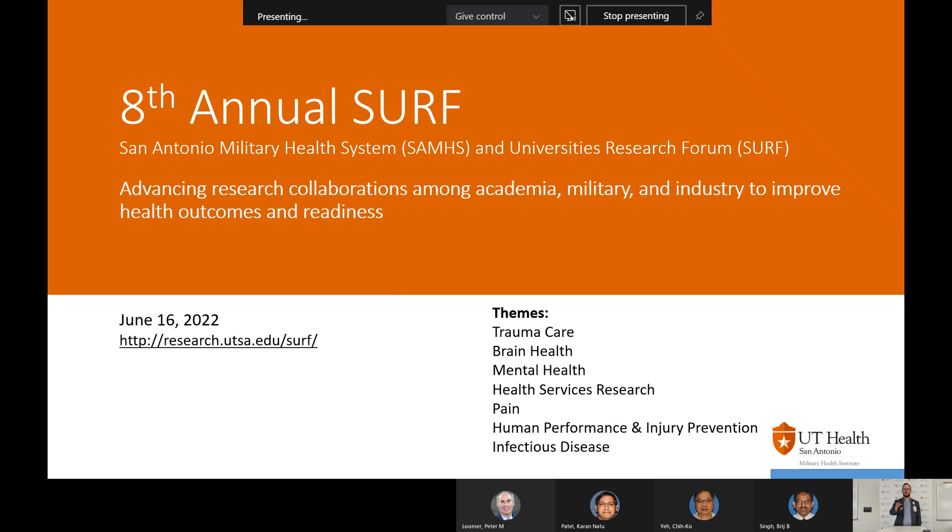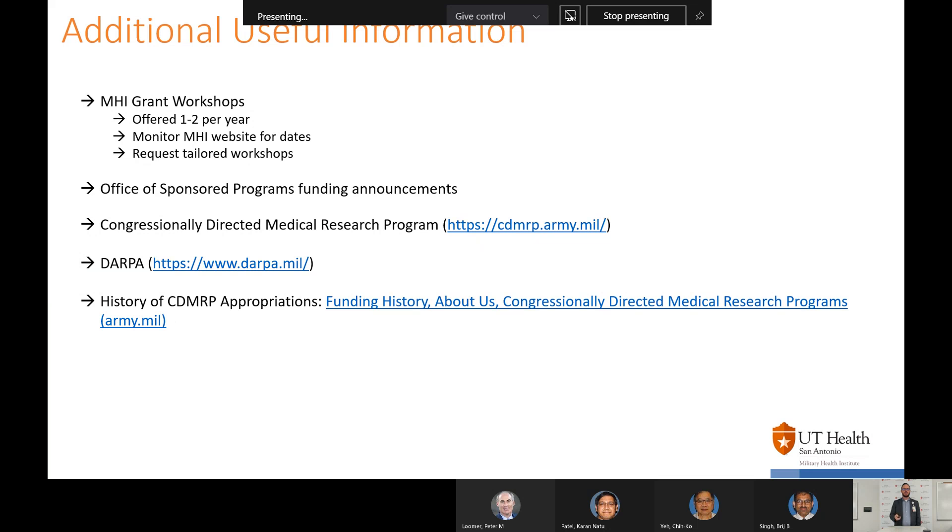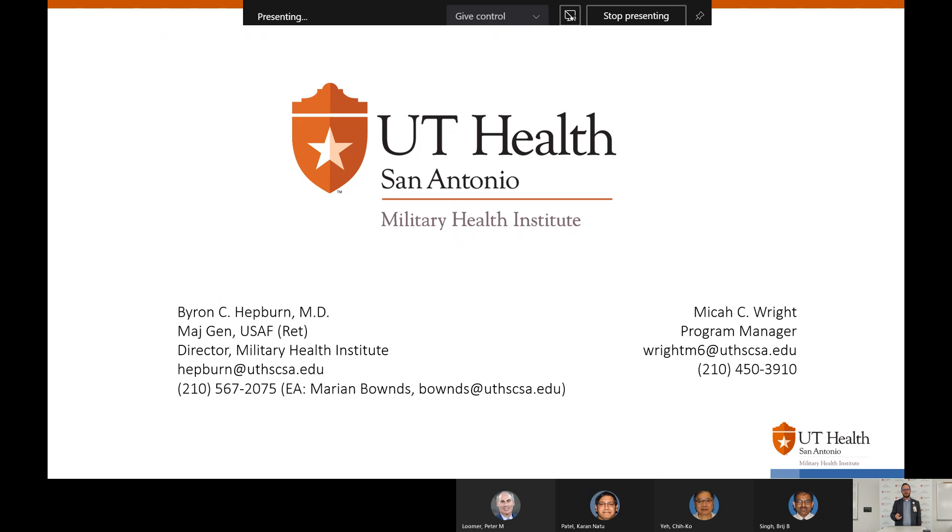Here is a good shout out for the 8th Annual SURF — definitely think you all should go. If you have any questions, you can contact me directly and I'm happy to help. I'm going to make sure the School of Dentistry has this PowerPoint so you can have these links as well. Our contact information is here — you can contact Dr. Hepburn directly or myself, and we're happy to help facilitate your DOD research.